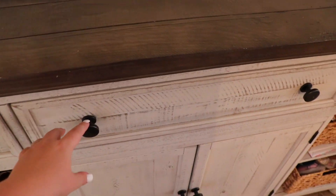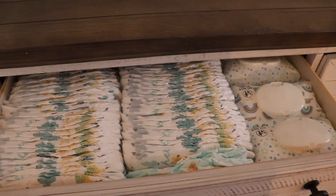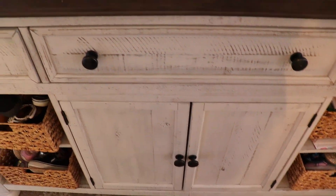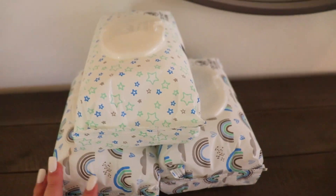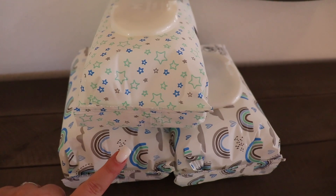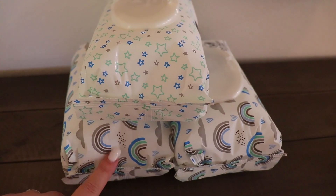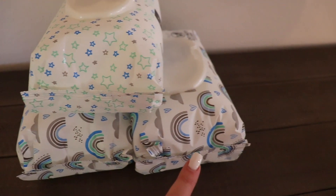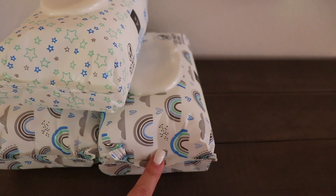I just refilled our diaper and wipes drawer and put the extras down below. I pulled three packs out to restock around the house: one for the diaper bag, one for the girls' restroom since that's where we bathe them and we need wipes to change them before they get in the bath, and one for our room.